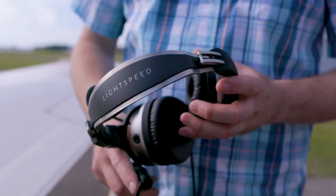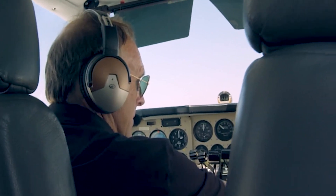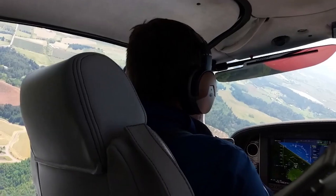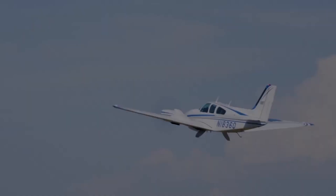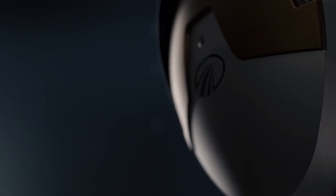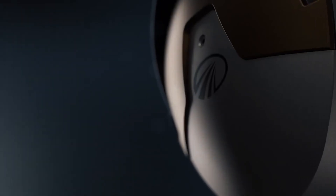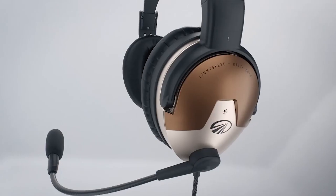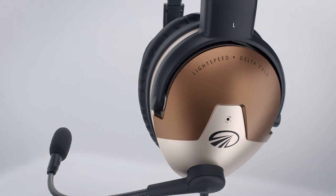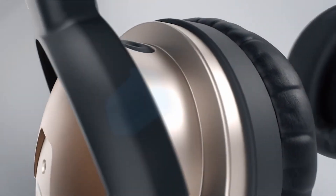We were driven to create the next generation of wearables that will sharpen your situational awareness, increase flying proficiencies, and give you control of essential in-flight safety for you and your passengers. Meet the next generation of aviation headsets as we introduce the LightSpeed Delta Zulu — the first aviation headset with built-in hearing aid technology and life-saving features.